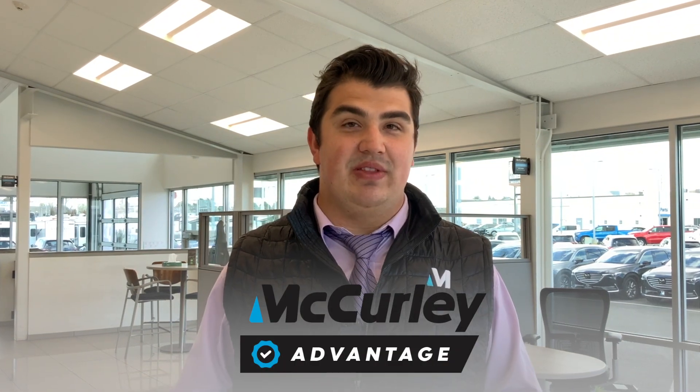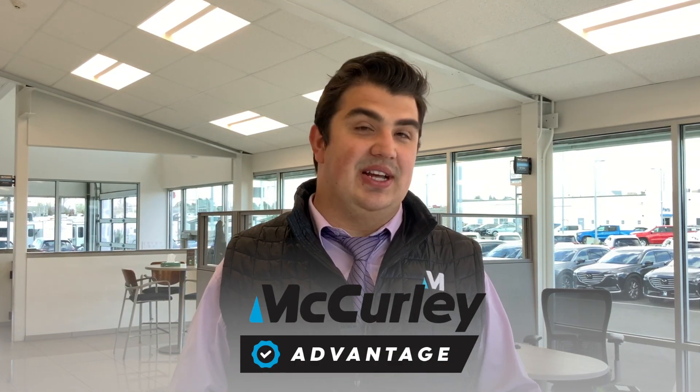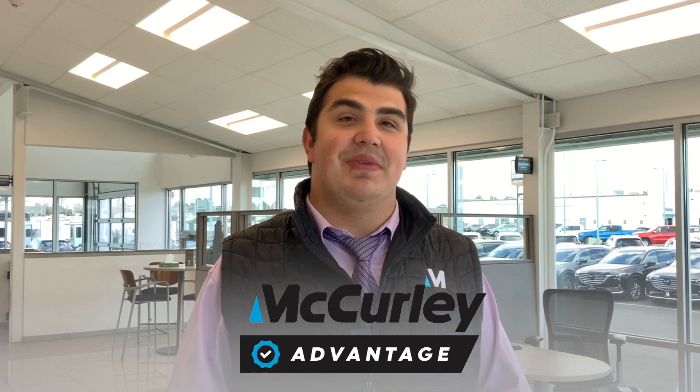Hi! Welcome to McCurley Mazda, where every new and pre-owned vehicle comes with a McCurley Advantage. We want to ensure that you have the best experience with us, so we have designed this exclusive program just for you. Let me take you through the three unique benefits you will receive with McCurley Advantage.